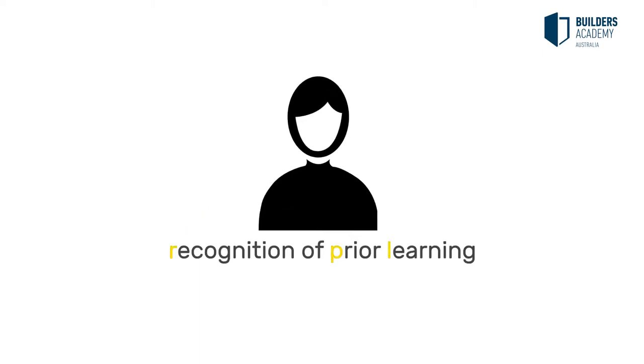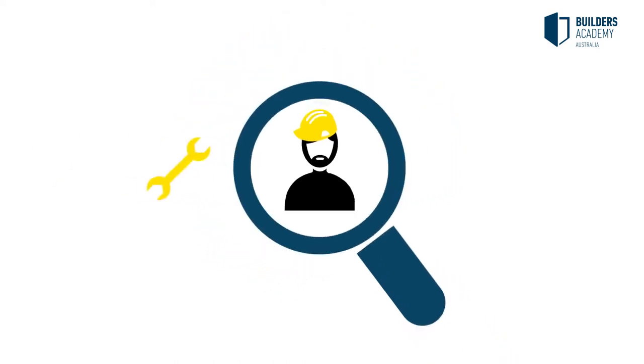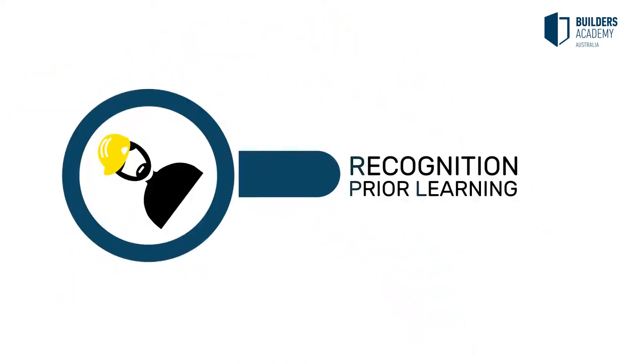If you are currently or have been working in the building and construction industry for a number of years, you could be eligible to have your current skills, knowledge and experiences recognised through the process of RPL.